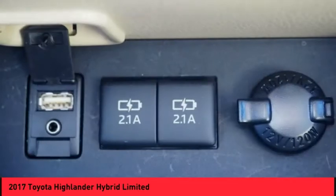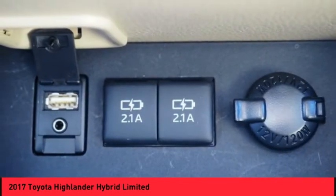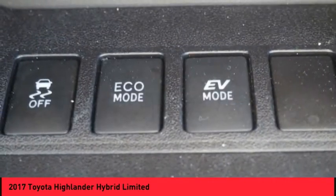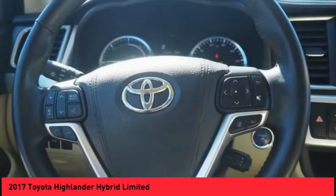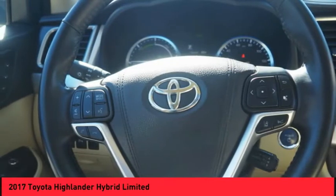Fog lights, regenerative braking system, power brakes, braking assist, voice activated navigation system. This isn't just a vehicle — it's an experience. So stop in for a test drive today.